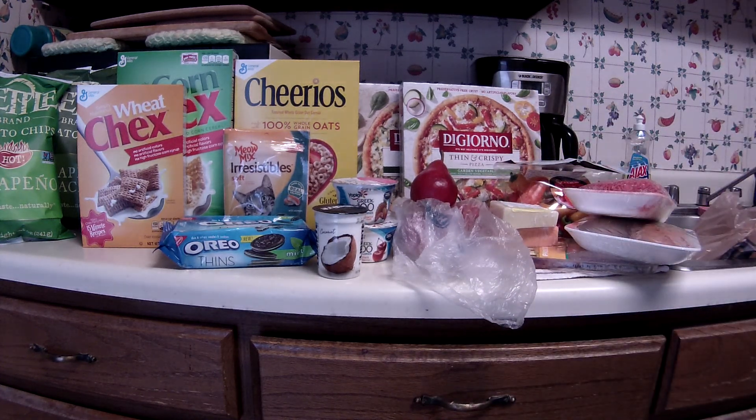That's it for yesterday and today's haul at Kroger. Thanks for watching. Bye.